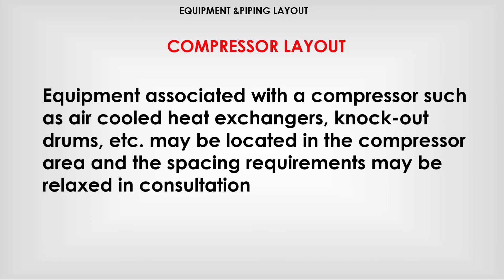Equipment associated with a compressor, such as cooler heat exchangers, knockout drums, etc., may be located in the compressor area and the spacing requirements may be relaxed in consultation.